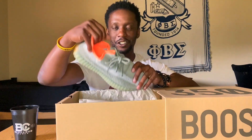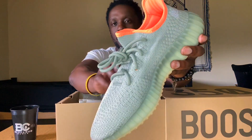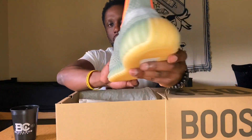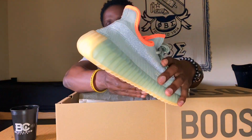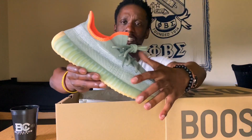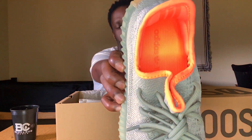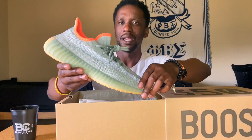I like how Yeezy sneaker boxes are set up — the whole setup is dope. So here we have the Desert Sage Yeezy 350 V2s. Full view — you can see the light beige towards the heel, and it also runs toward the bottom of the sneaker. The silhouette is mainly light green all around, with a hint of light gray going toward the middle. And the orange on the insole — that's what attracted me to the sneaker the most. It definitely makes the sneaker pop.